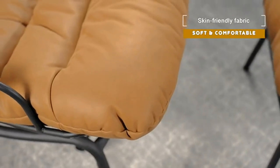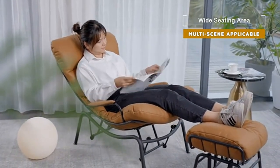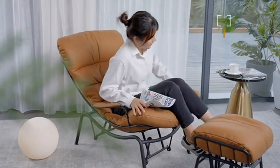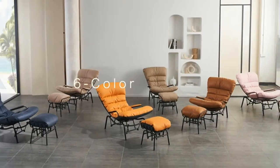Smooth rocking motion: the flexible swing mechanism provides stable sliding and smooth rocking motion for an ergonomic lying position. Cozy wide seating: the wide seating and the soft plump pad wraps and relaxes the entire back.